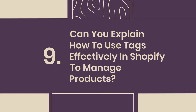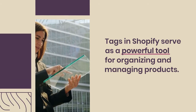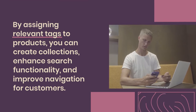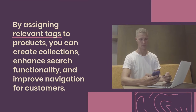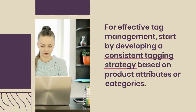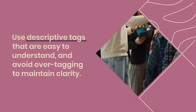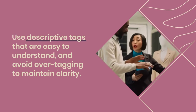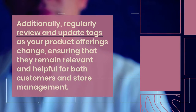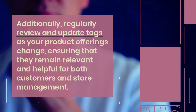9. Can you explain how to use tags effectively in Shopify to manage products? Tags in Shopify serve as a powerful tool for organizing and managing products. By assigning relevant tags, you can create collections, enhance search functionality, and improve navigation for customers. For effective tag management, start by developing a consistent tagging strategy based on product attributes or categories. Use descriptive tags that are easy to understand, and avoid over-tagging to maintain clarity. Additionally, regularly review and update tags as your product offerings change, ensuring they remain relevant and helpful for both customers and store management.